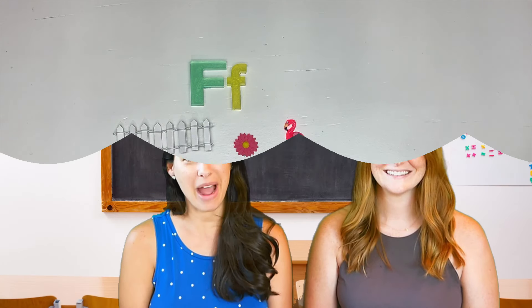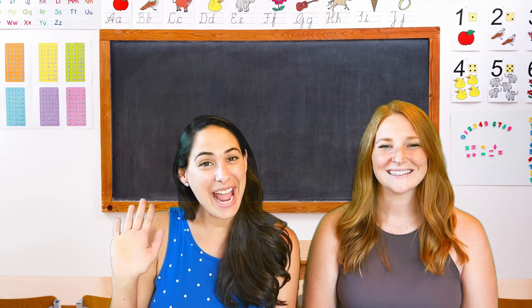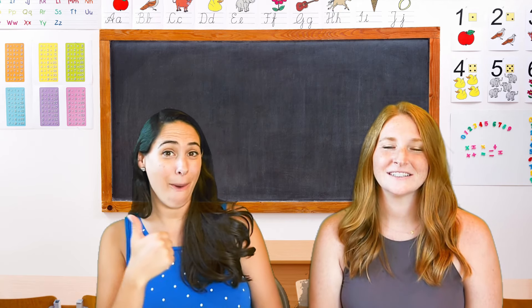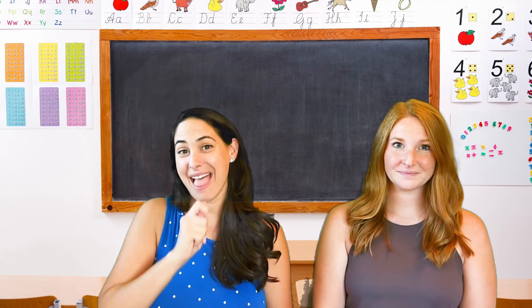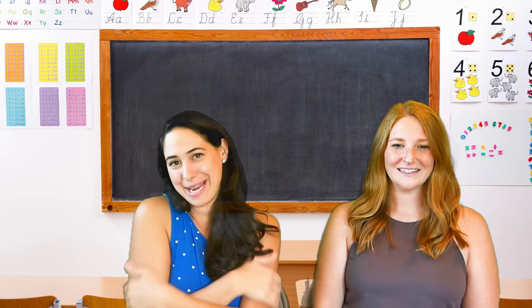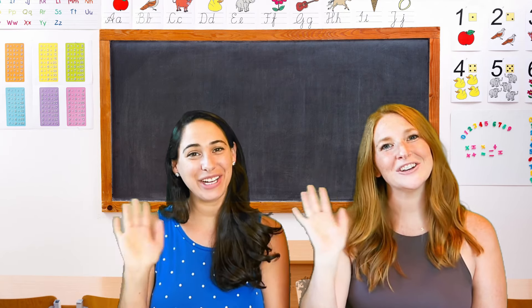Great job everybody — pat yourself on the back for how hard you've worked today! Let's say our favorite goodbye poem: see you later alligator, after a while crocodile, in an hour sunflower, maybe two kangaroo, got to go buffalo, better swish jellyfish, chop chop chop lollipop, gotta run skeleton, bye bye butterfly, better shake rattlesnake, give a hug ladybug, take care polar bear — our time together now ends, goodbye good friends!